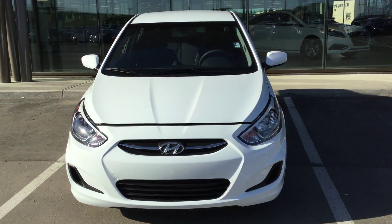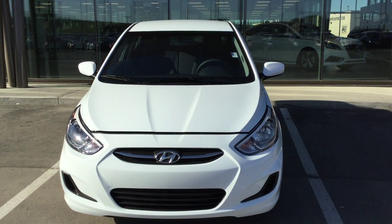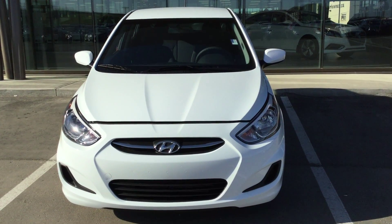Good morning Petra! This is Edwin here from River City Hyundai. Today I'll be showing the 2016 Accent LE. It is a very good looking vehicle.